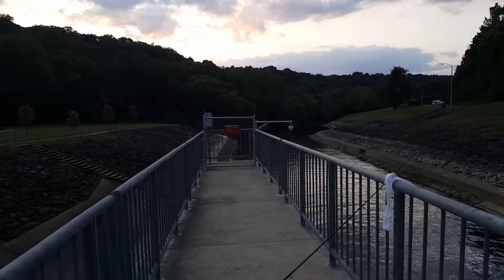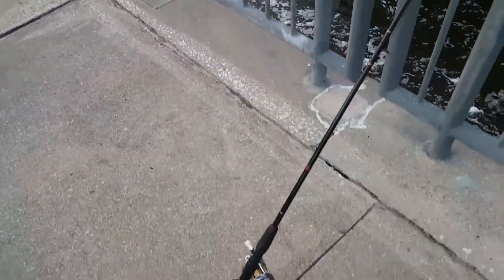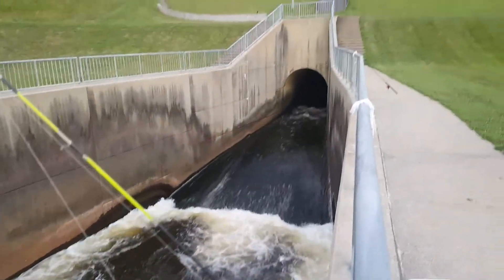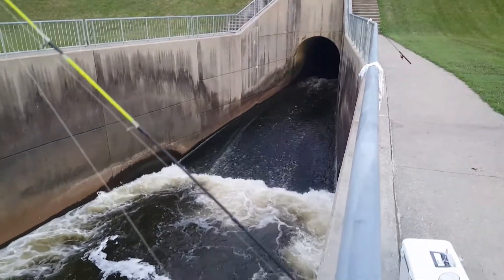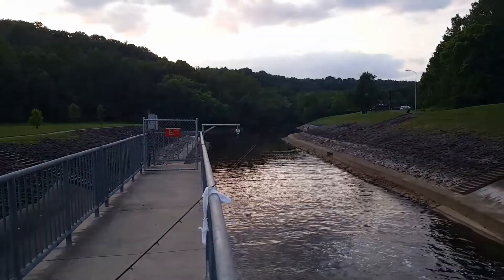Wrapping up another short afternoon of fishing. A few rods still on the rack here. Got a lot of bluegill over in there. What caught them on that upper rod was actually a whole night crawler. What a beautiful day.